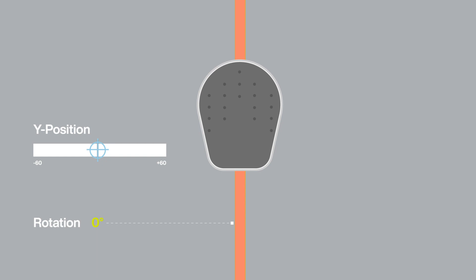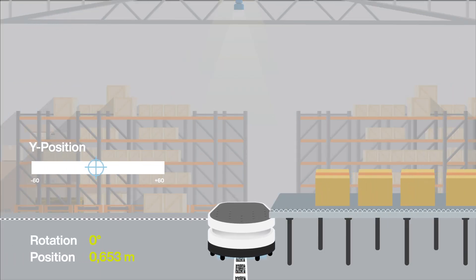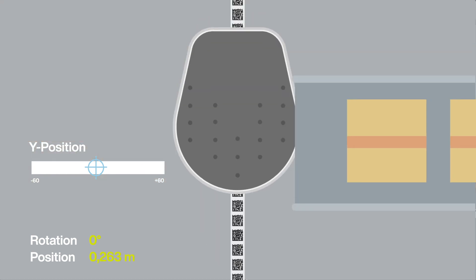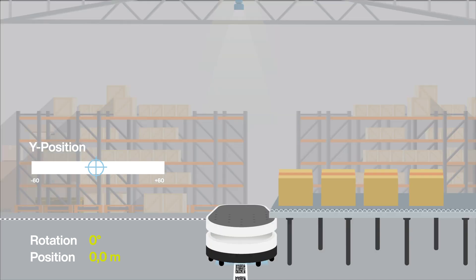At transfer points, the exact position plays an important role. This is why a data matrix code tape is used here to ensure that the processes run smoothly.